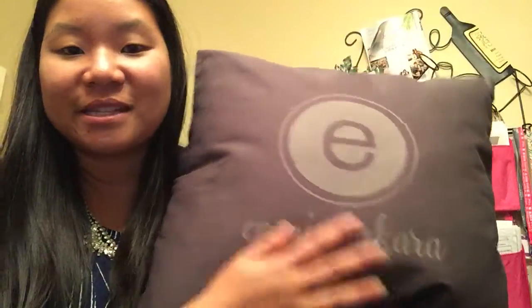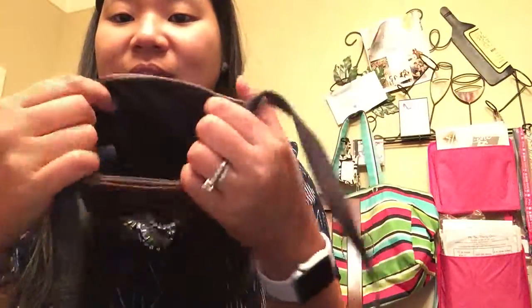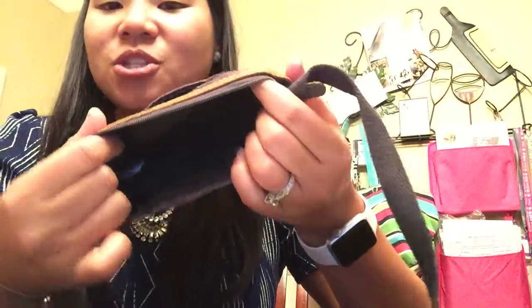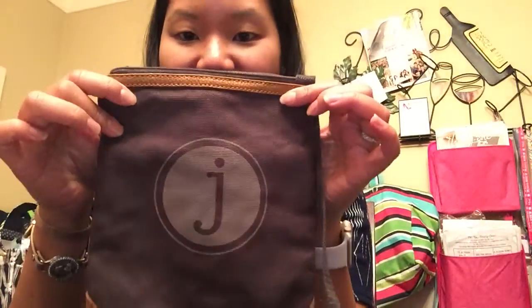We also have this fun Explorer crossbody, which I just have my initial on. It has a pocket on the back, which is great for your cell phone or keys, and a little pocket on the inside for your ID. It's just enough to keep the essentials you need, super lightweight — great for Black Friday shopping or to throw in your purse as well. This Explorer crossbody is only $25, and you can add personalization for $7.